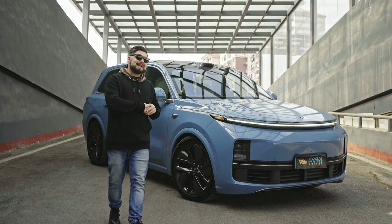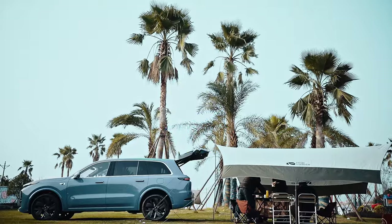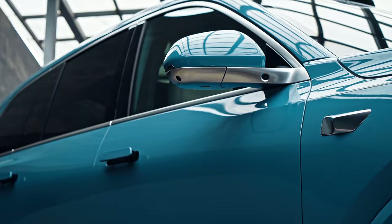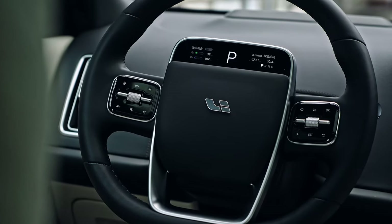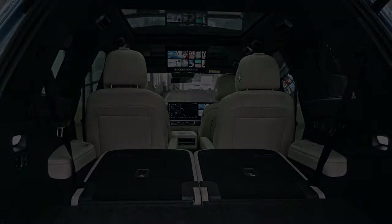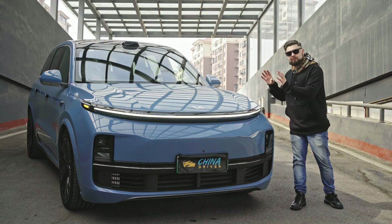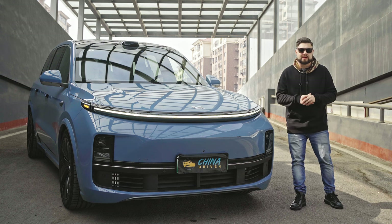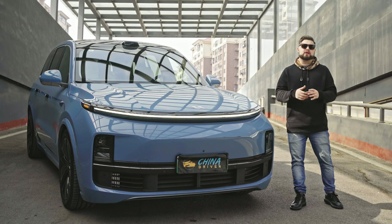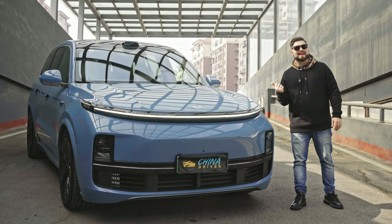I'm Will, that is the Li Auto L9 and this is China Driven. The Li L9 is absolutely bursting at the seams when it comes to tech and features. Today what I wanted to show you were some creative and interesting ways you could use the Li L9 if you were to own one, from mobile sports bar to huge traveling battery bank. But first let's do a quick rundown on the Li L9.